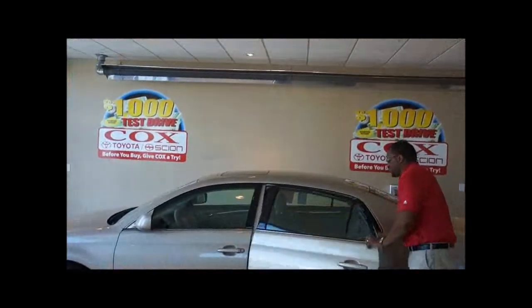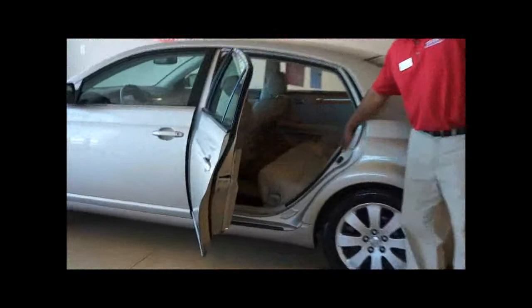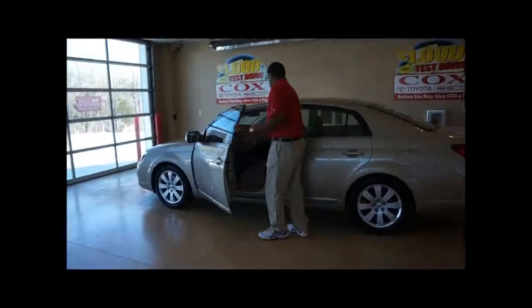You've got a tremendous back seat here with a lot of leg room, and you've even got reclining back seats here. So this is a great option for this particular Avalon. The 2006 was a really, really popular model for us.